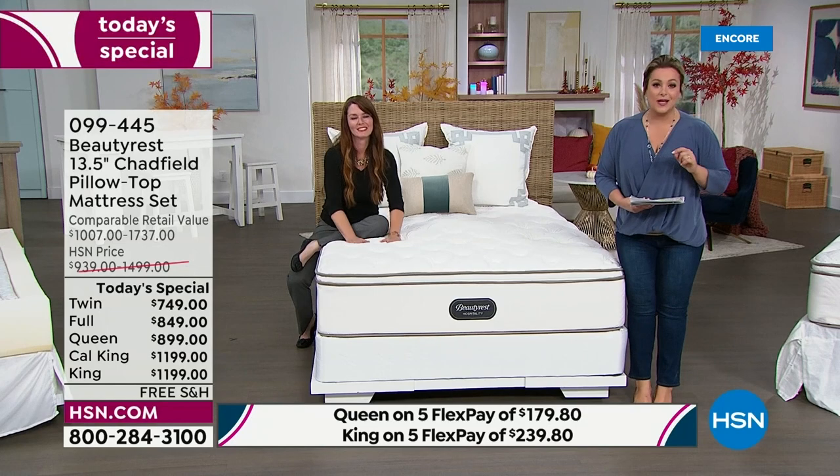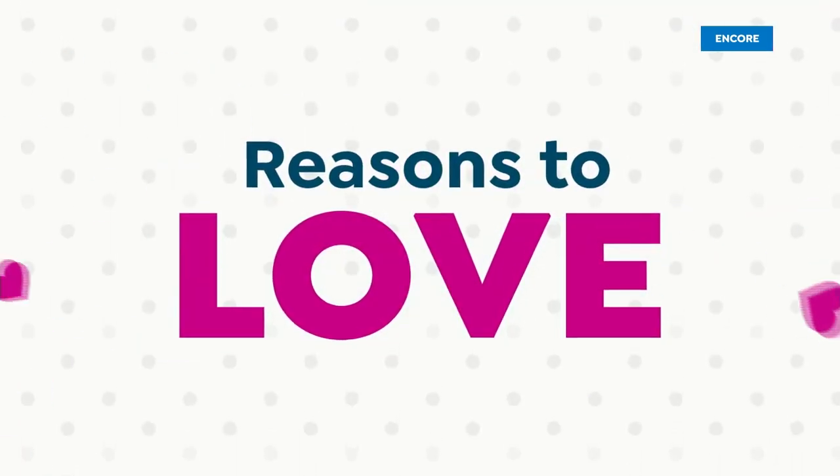Your reasons to love: Beautyrest is a legendary, beloved, trusted brand around for over 150 years. Industry standard mattresses are 8 to 10 inches — this is a plush, luxurious 13-and-a-half inches. Delivery is included with white glove service. They call you, make an appointment, bring it into your home, haul away the old mattress and trash. Or choose contactless delivery. Plus, five FlexPay or VIP financing to make it affordable.